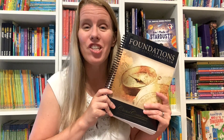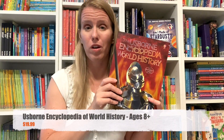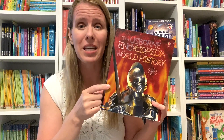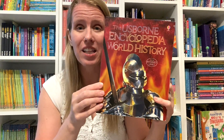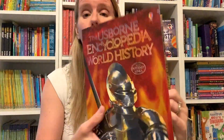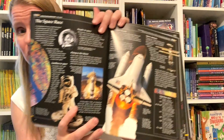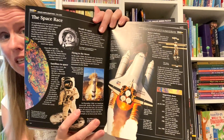Let's talk about Classical Conversations Cycle 3 Supplemental Materials. We have so many options for your littlest learners all the way through Essentials. Regardless of what cycle you're on for Classical Conversations, one thing that I always recommend is this Usborne Encyclopedia of World History. It has internet links and a whole host of information applicable throughout all the cycles. You can see this one is all about the space race.